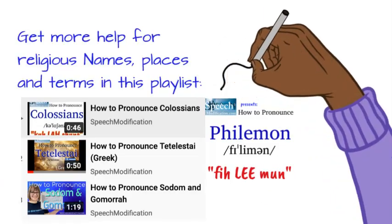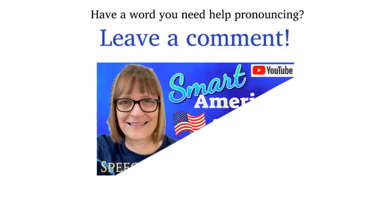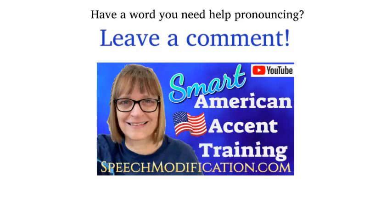For more help with religious and biblical words, check out our full playlist. Have a word or a phrase you need help pronouncing? Leave us a comment and we'll make a video for you.